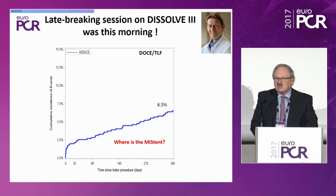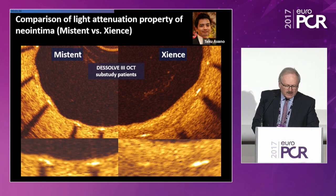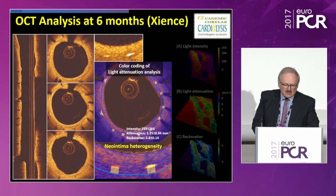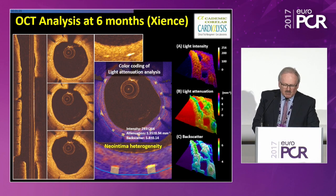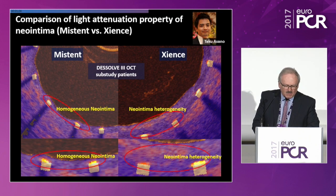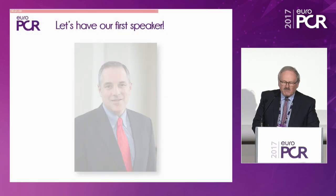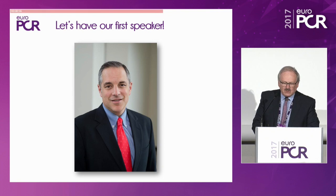You will see in a minute the curve for the competitors, but Rob will show you where the other curve is. This is the kind of picture we will have seen with OCT — on the left, the MISTEN; on the right, the science. There is some neo-intimal heterogeneity when dealing with the science compared to the MISTEN, something we are going to study in the near future. It will be a very exciting session. The first speaker is Elazar.